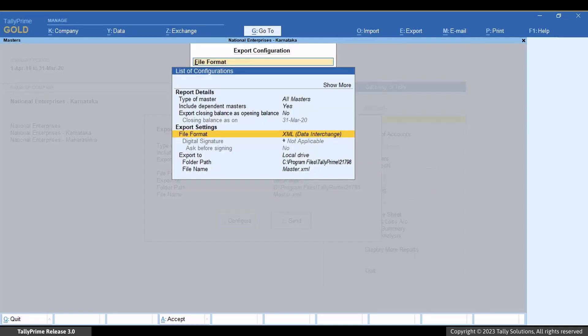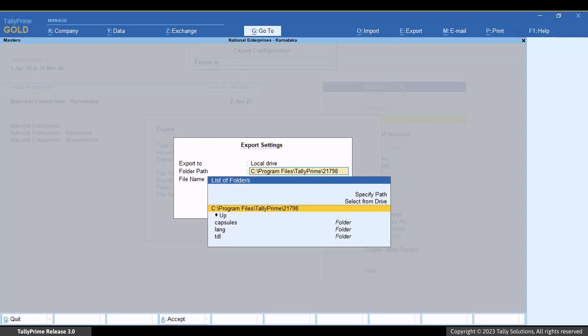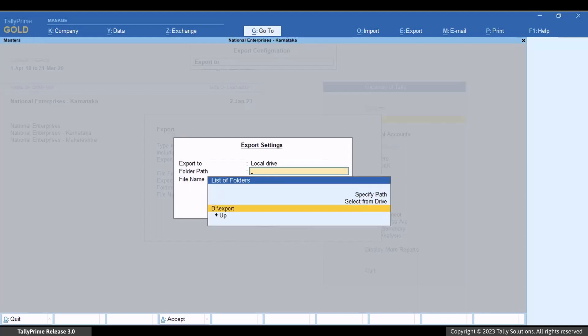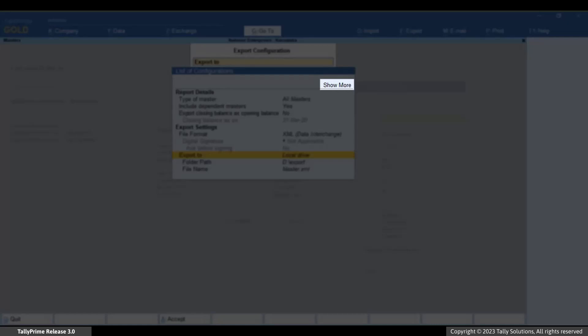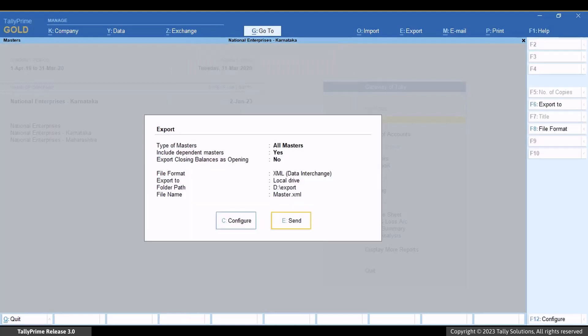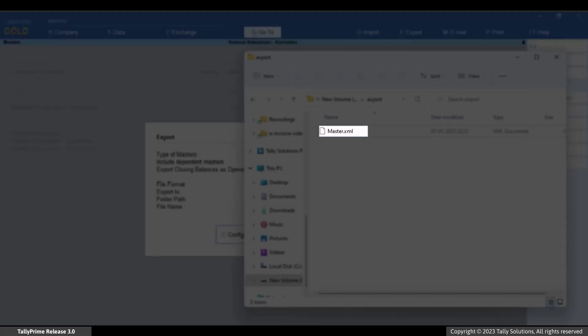Implement other settings as needed. Select 'Export to' and press Enter. If you want to export to a folder on your computer, select local drive and press Enter. Under folder path, specify the path by copying the folder path from your computer and pasting it here, then press Enter. Press Ctrl plus A to save, then press Ctrl plus A again to save the export configurations. Press E to export. The folder on your computer will open showing the file containing the exported masters.